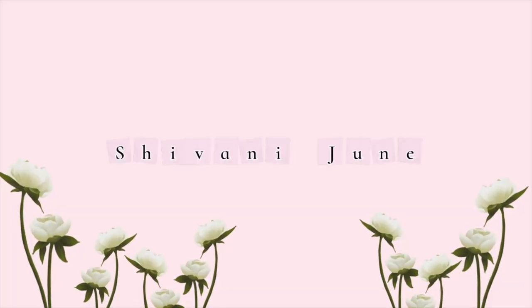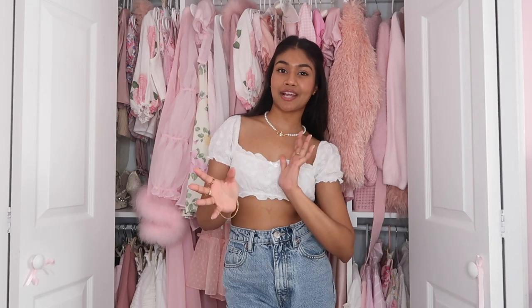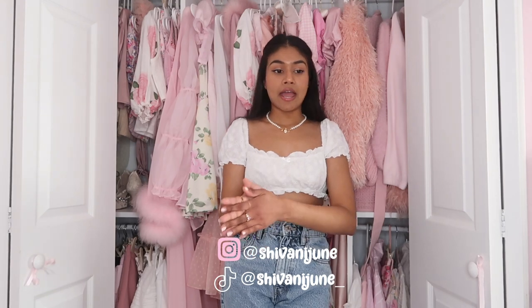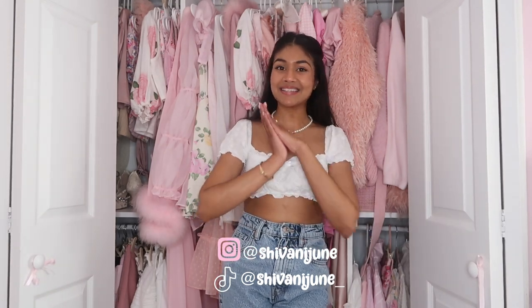Hi everyone! Today I'm going to be doing a little mini spring girly haul. This is what's new in my closet that I am so excited to wear this spring and summer. It's very girly, very cute, colorful, and floral — probably what I'm going to be wearing during spring and summer and just what I've been obsessing with lately. So let's get started.